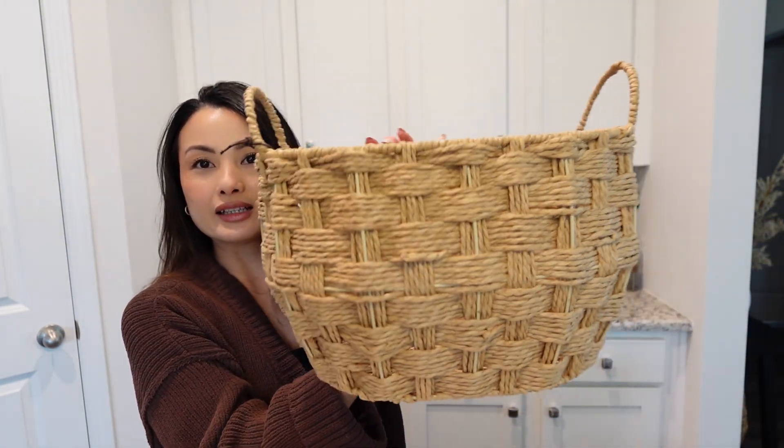I need to put together a basket for one of my husband's co-workers — his wife just had a baby. So I went to TJ Maxx and got a few things. They have a lot of cute newborn items, so I got a few things from there and I found this super cute basket. Look at that!